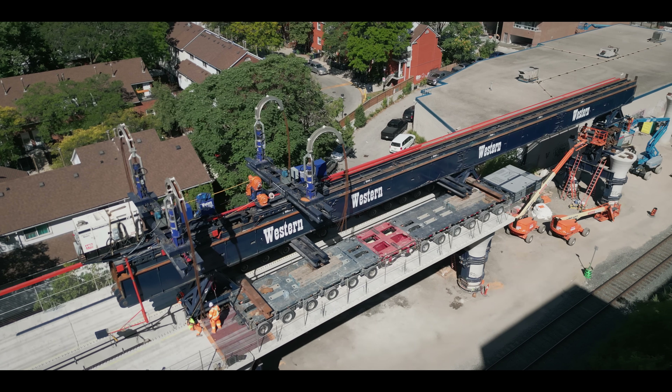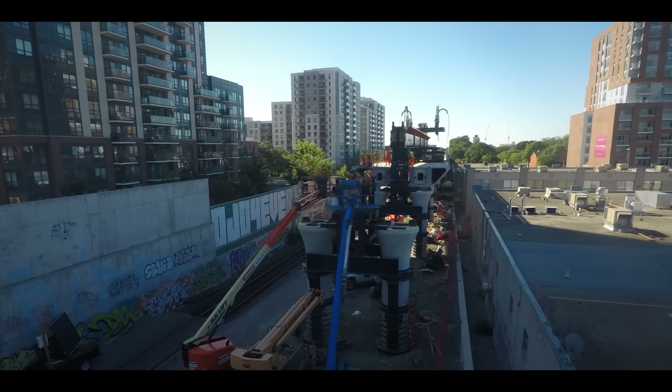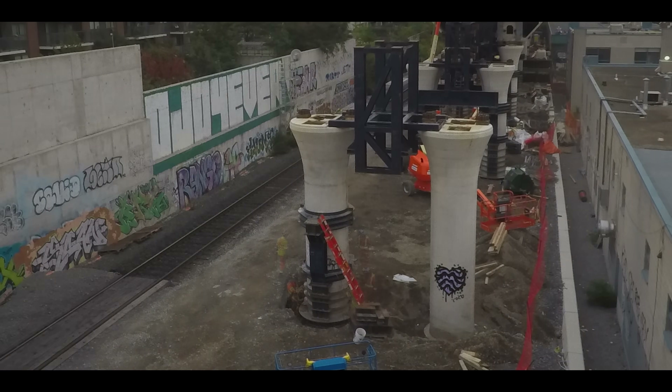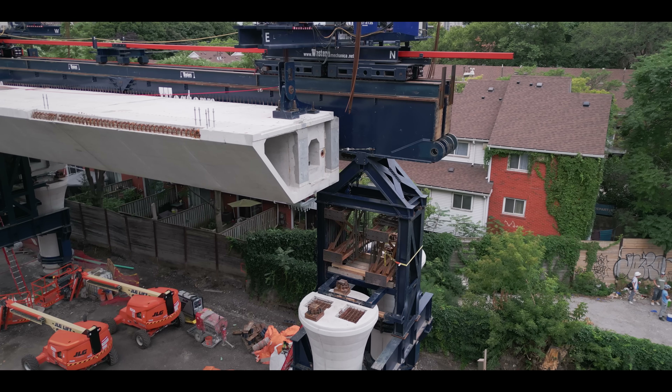This process is repeated every other day. While it seems that all the action is happening above, crucial work is taking place below — with steel support collars constantly being installed and removed to support the leapfrogging launcher up top.